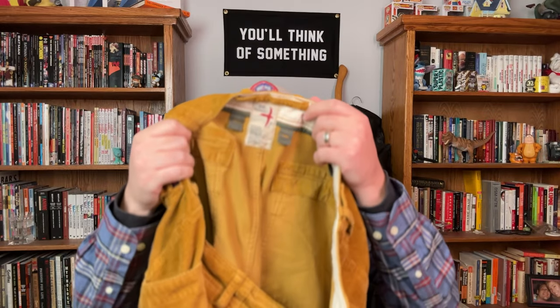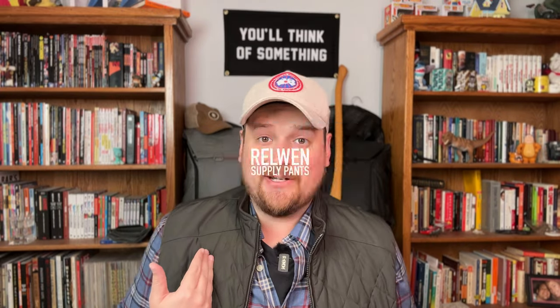Hey, what's going on? Thanks for tuning in today. If you saw the title of the video, obviously you know that I got a pair of pants from my friends over at Huckberry. They're these Relwyn Corduroy Supply Pants. And let's just take a look at them and see if they're right for you, and see my thoughts on them.